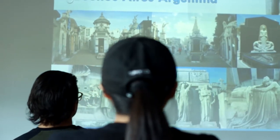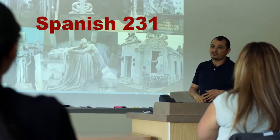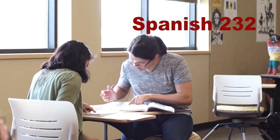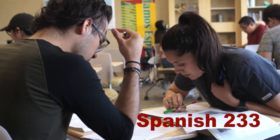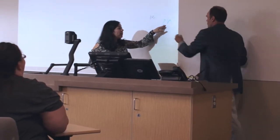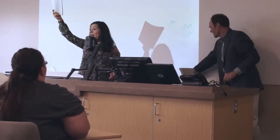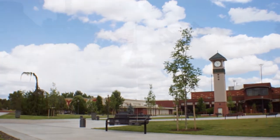Spanish 231 focuses on Spanish for professional speaking. Spanish 232 develops academic writing skills. And Spanish 233 emphasizes academic reading and the development of literacy skills. These courses can be taken in any order during any quarter of the school year, and we instruct these courses on the Yakima and Grandview campuses.